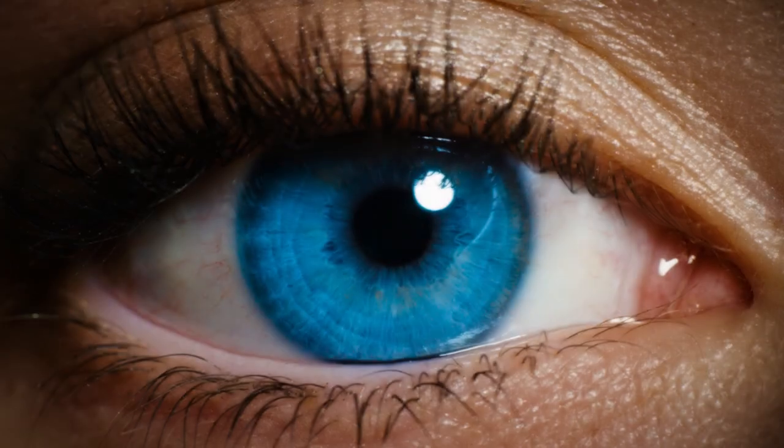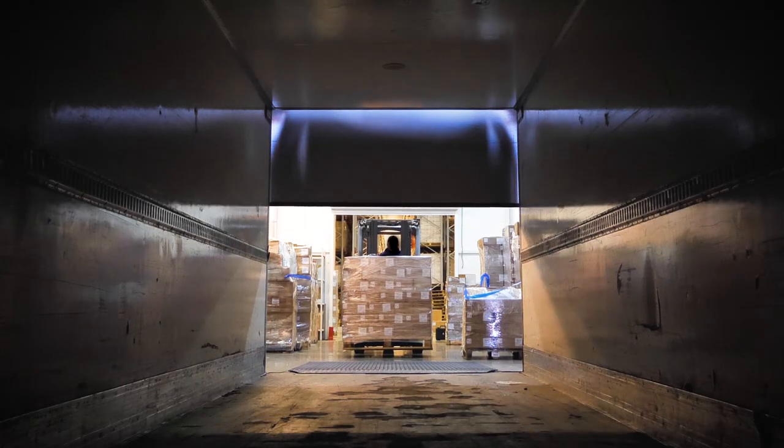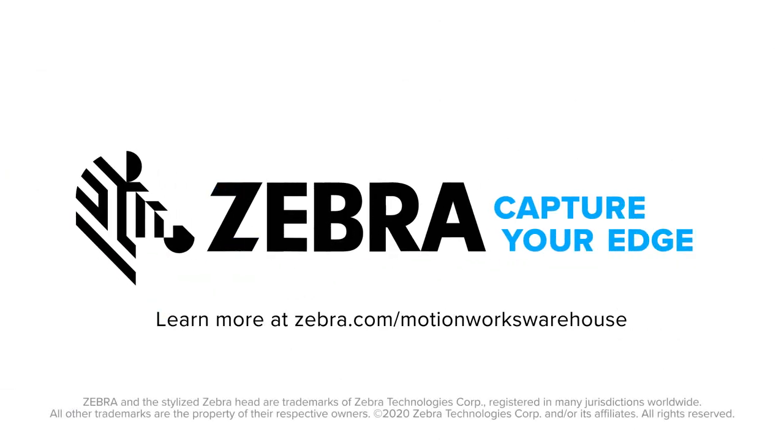Put your operation into perfect focus, and focus on what really matters — success. With MotionWorks Warehouse. Only from Zebra. Capture your edge.